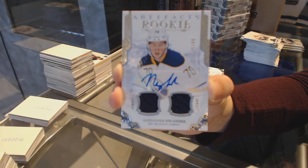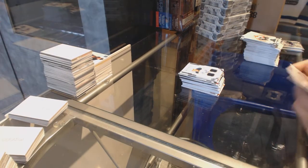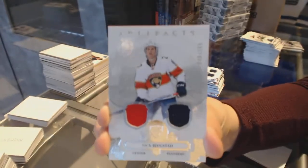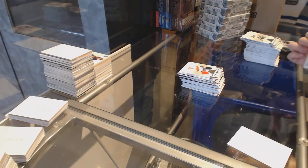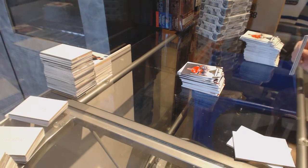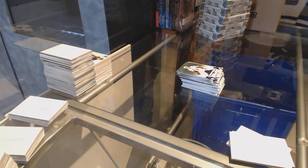That's a good one — we've got a rookie dual jersey auto number to 99 for the Buffalo Sabres, Alexander Nylander. Dual jersey number to 165 for the Florida Panthers. And a purple number to 20 of Mike Hoffman for the Senators.